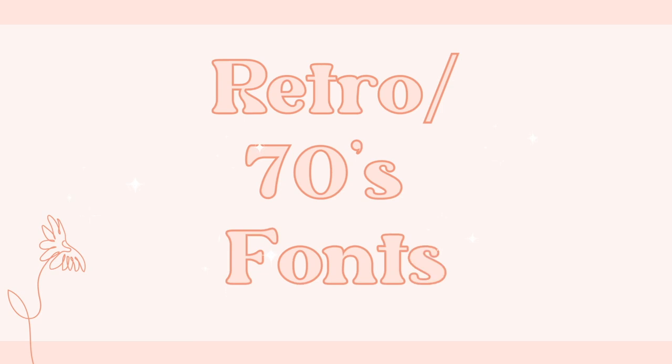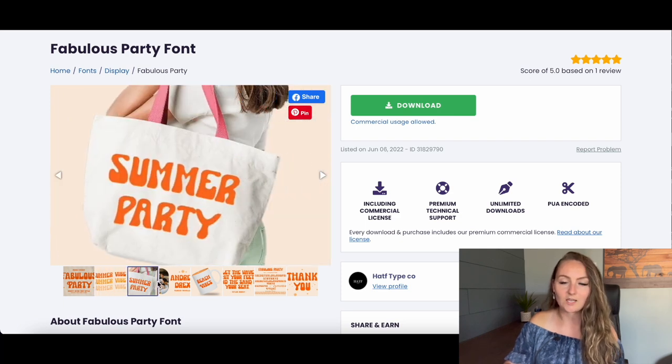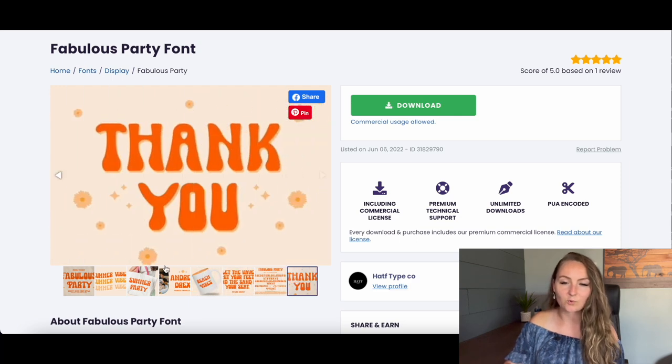The next fonts are retro fonts. In 2022, retro 70s and 80s style fonts have been all the rage, and they'll work great for any niche, giving a retro feel that a lot of customers are looking for. The first retro font I recommend is the Fabulous Party font — it has a fun, groovy style. You can do the popular wavy font look, add little stars, and have a great design with just a few words, or add vintage flowers to make gorgeous t-shirt designs.